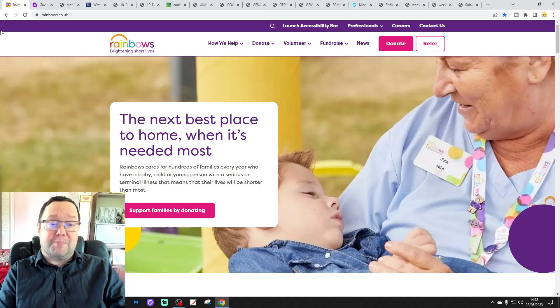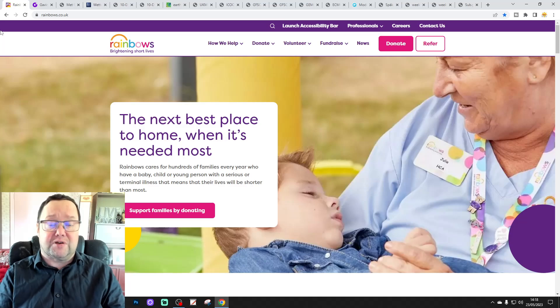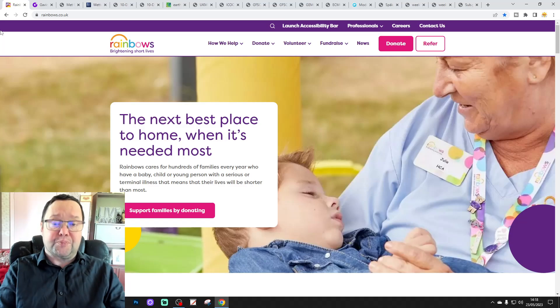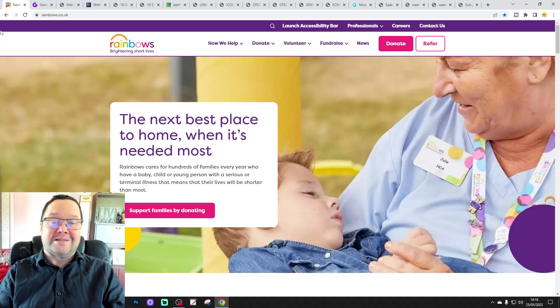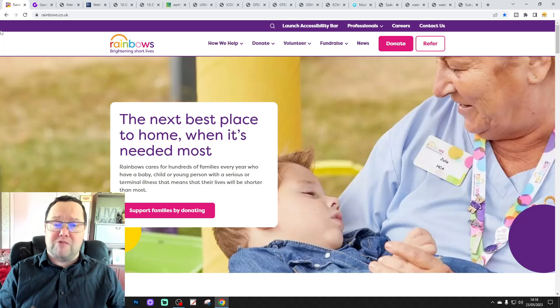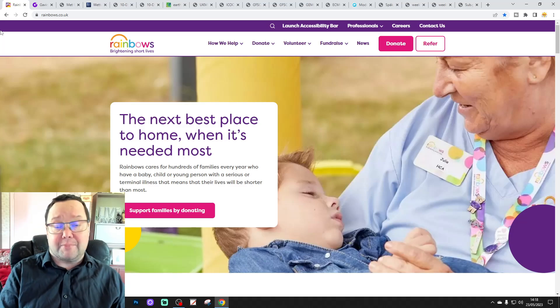Now we're halfway through our charity appeal for Rainbows Hospice. Rainbows is my local children's hospice in the East Midlands region. They're based in Loughborough, which is in Leicestershire. They cover the entire East Midlands region, including Northamptonshire where I happen to be — where we are in the towers. They provide vital care for children and also young people with life-limiting and terminal conditions. They do an incredible job looking after these children and their families as well.